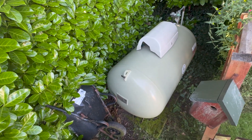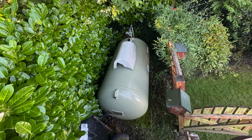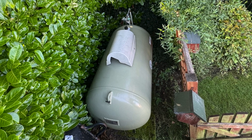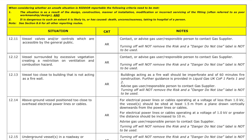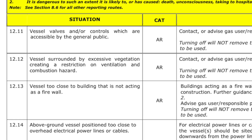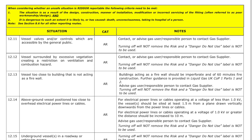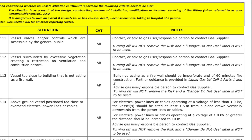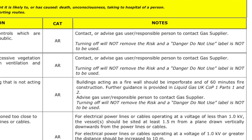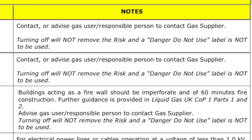We need to do something seriously about this because it just doesn't comply. The biggest unsafe situation we have here is excessive vegetation around the tank itself. If we look at IGEM G11, the unsafe situations procedure, item 12-12 — vessels surrounded by excessive vegetation creating a restriction on ventilation and a combustion hazard — we will be classing it as at-risk. Because of this fault, I should advise the gas user responsible person to contact the gas supplier. IGEM tells us that turning off will not remove the risk, and the 'danger do not use' label is not to be used. I would have to fill in a warning notice, so it's just easier to get rid of the bushes.